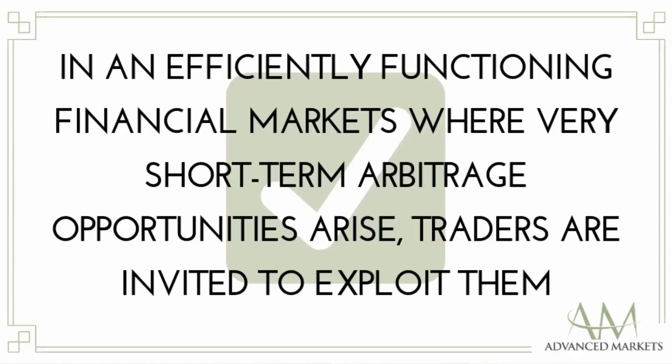In an efficiently functioning financial market, very short-term arbitrage opportunities are at rest. Traders are invited to exploit them, and arbitrage-free pricing is restored as a result. If arbitrage opportunities were never observed, market participants may not have an incentive to watch the market, and then market liquidity will soon decrease.